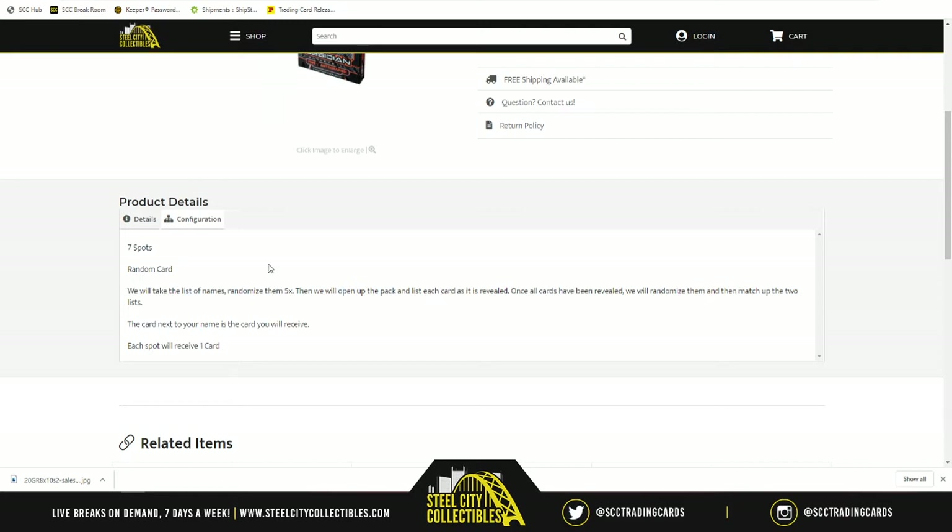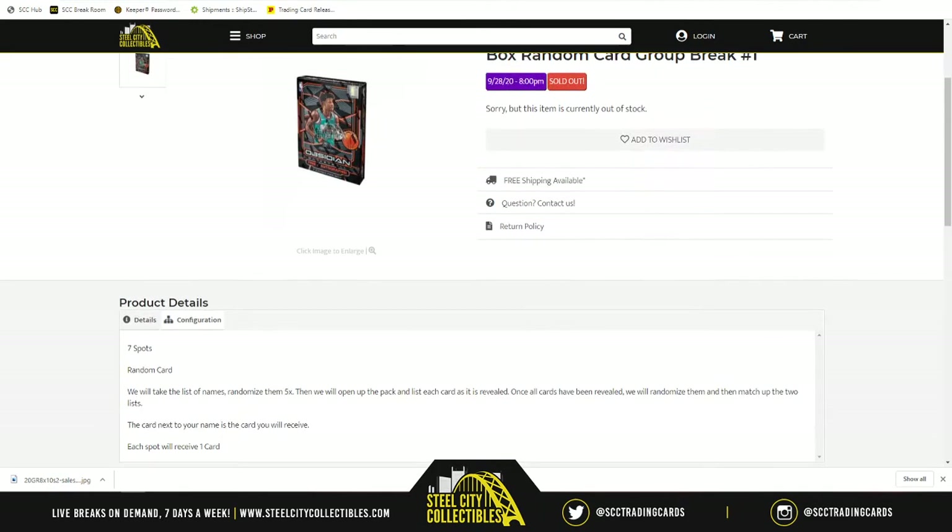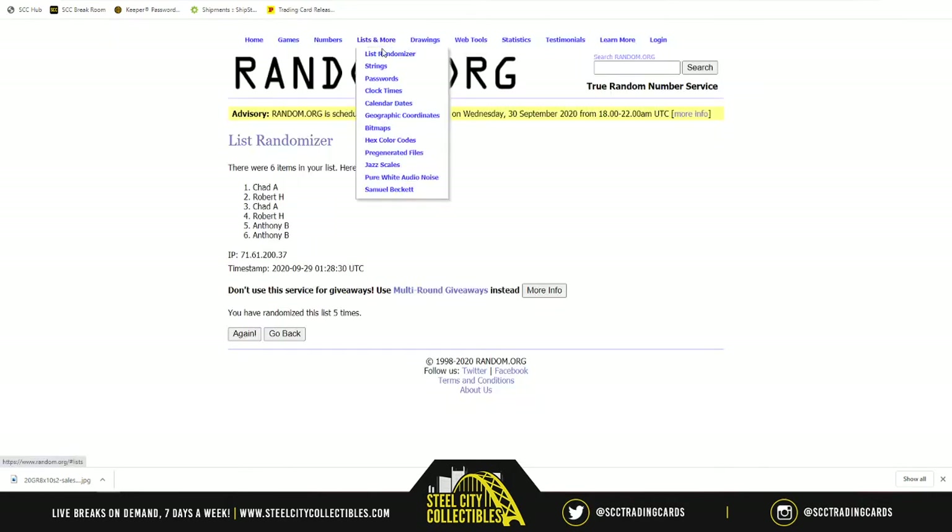Those mosaic breaks are really going well, so we're going to be doing another one. If you guys want more, I'll keep running mosaic as long as you keep filling it and as long as I have mosaic boxes to run. With that being said, let's head to random.org for a new list.